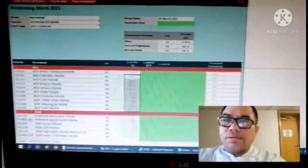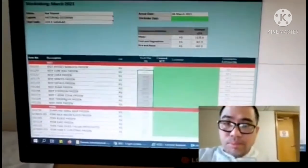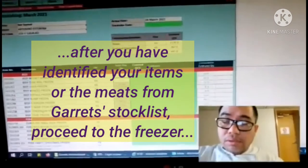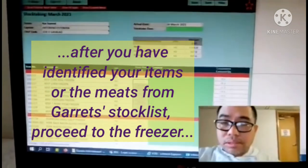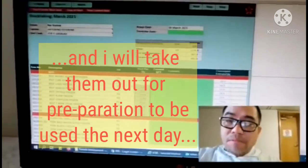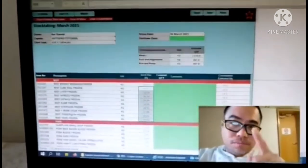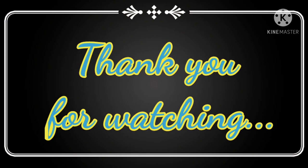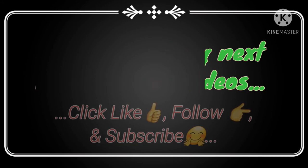So that's what I've shown you so far. After this, I'll just finish my coffee and then we will go down to the freezer and I will take out the items and meats that I am going to prepare for the next day. See you later, I will be back.